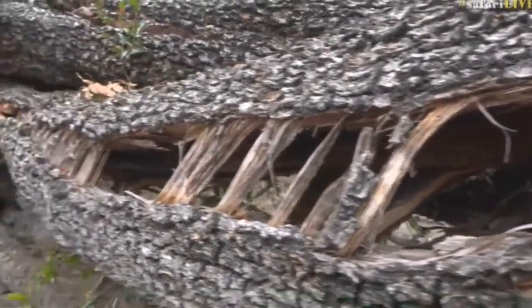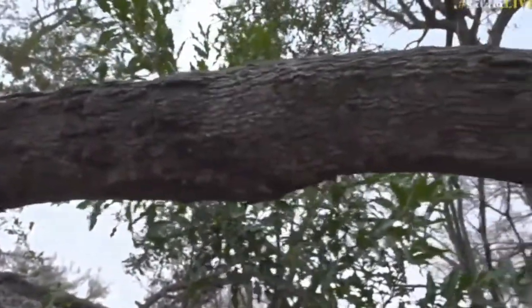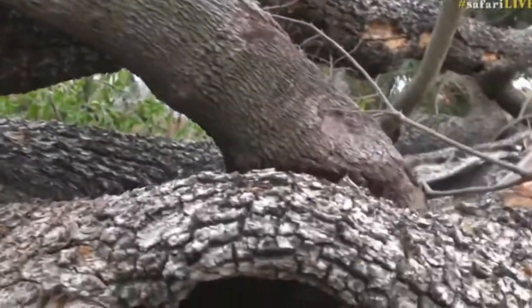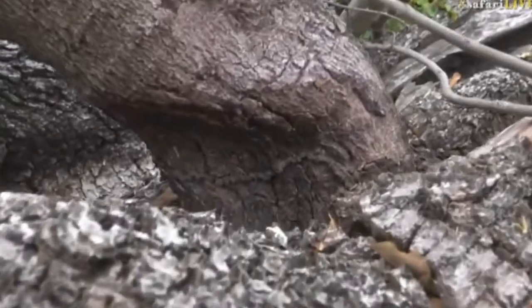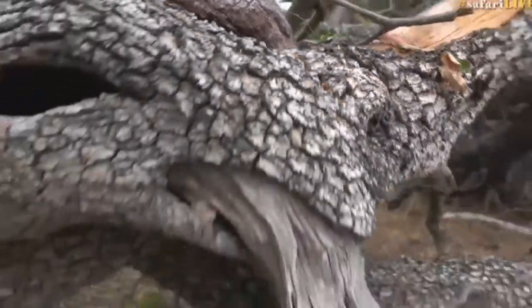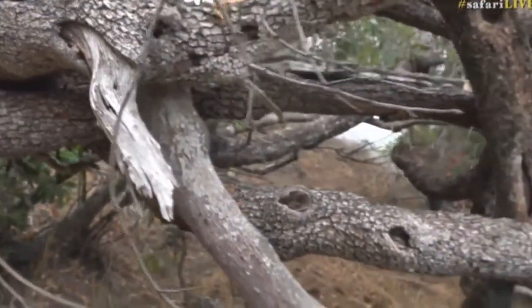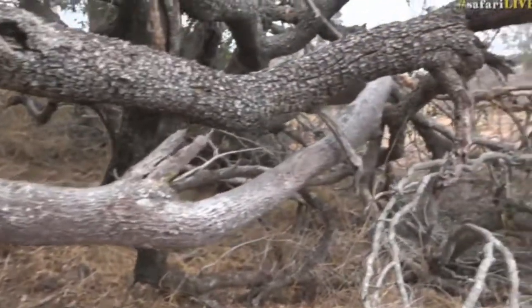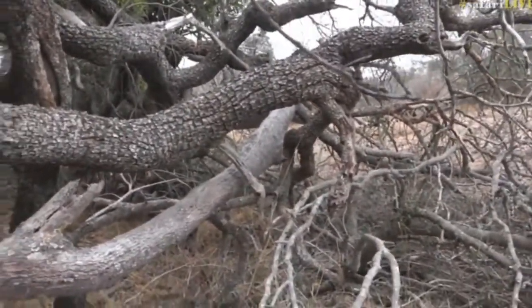But it managed to then take this tree, which is the Boer bean tree, which had been growing through it. Have a look there. The Boer bean tree had grown through the intertwined and interlaced branches of this Tambuti tree. And then it got taken with it, unfortunately, and it's bent here.